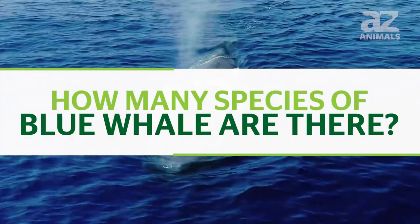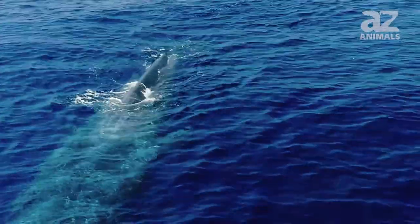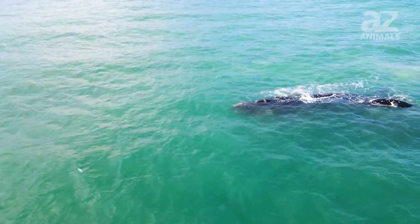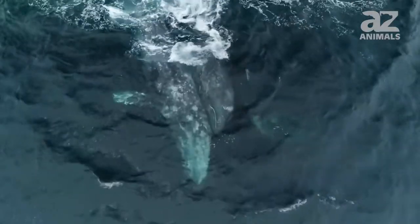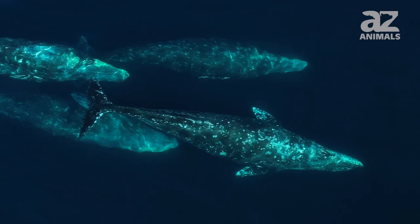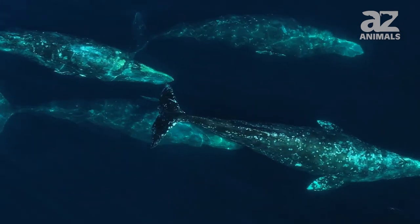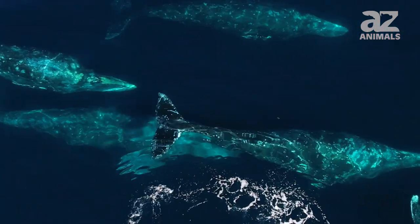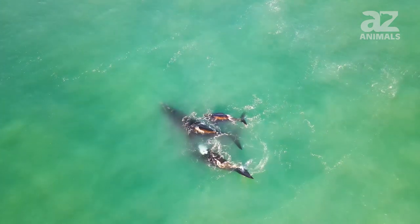Does anything eat the blue whale? Other animals are not remotely big, strong, or smart enough to prey on a blue whale. The exceptions, of course, are humans, who are smart enough to build whaling vessels, and killer whales, or orcas, who are smart enough to hunt in packs and at least try to take on a blue whale. Though scientists don't know how many blue whales are actually killed by orcas, they've seen a good number of them with bite marks assumed to have come from killer whales. Orcas have been known to successfully prey upon blue whale juveniles, but adults seem able to escape them even after being harassed for hours.